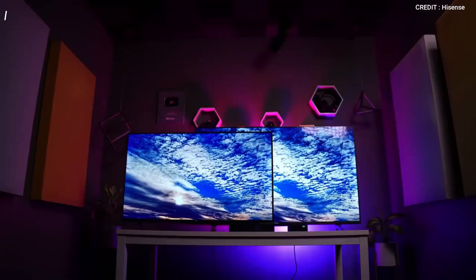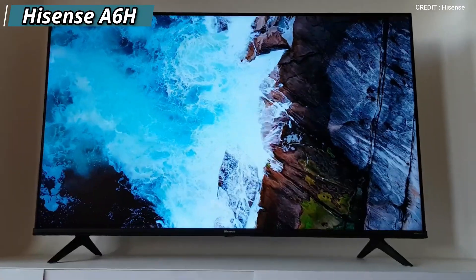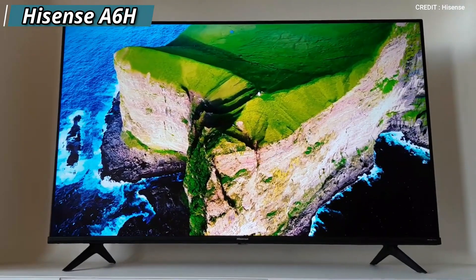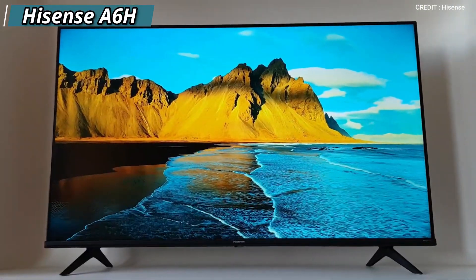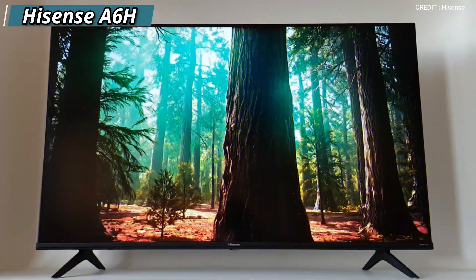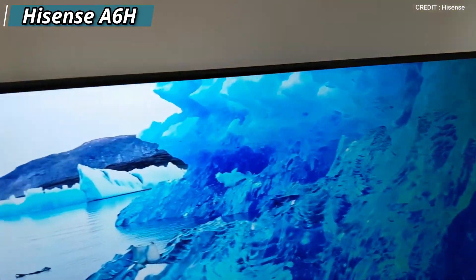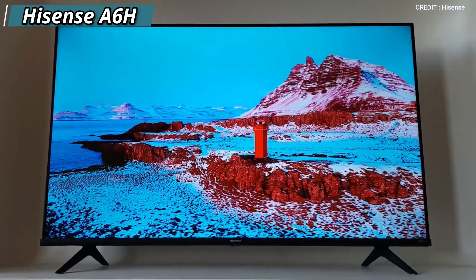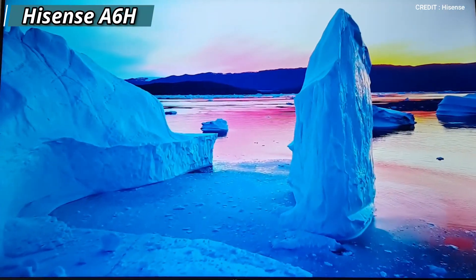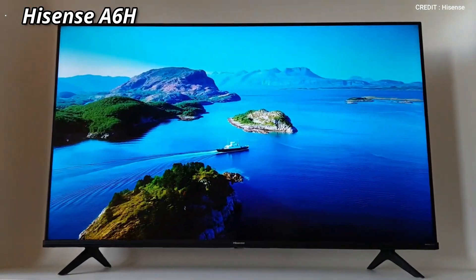Moving on to the next TV on our list, the Hisense A6 Edge. This TV offers an attractive feature set for its price point, including variable refresh rate technology which reduces tearing when playing games with fluctuating frame rates. However, it is limited to 60Hz. Its input lag is fantastically low, which ensures that your actions sync perfectly with the on-screen action. Compared to the more expensive models on this list, it has a worse response time so you will notice more blur behind fast-moving objects, but it's still okay for casual gamers or more cinematic games. It also offers decent reflection handling, making it suitable for use in rooms with some glare.